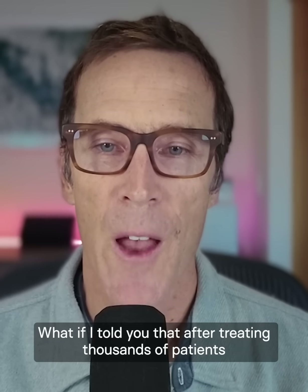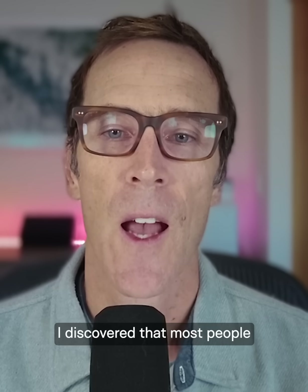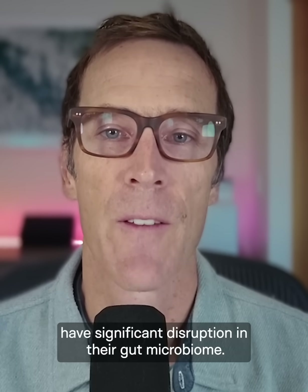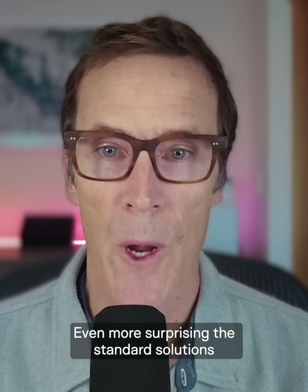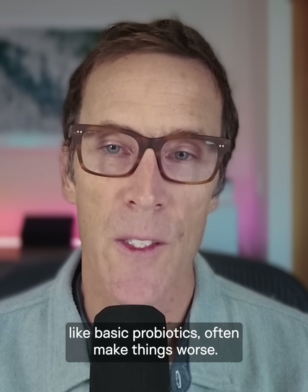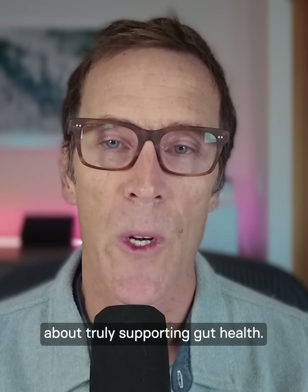What if I told you that after treating thousands of patients and running countless gut health tests over 15 years, I discovered that most people, including those who feel perfectly healthy, have significant disruption in their gut microbiome? Even more surprising, the standard solutions like basic probiotics often make things worse. Here's what my clinical experience revealed about truly supporting gut health.